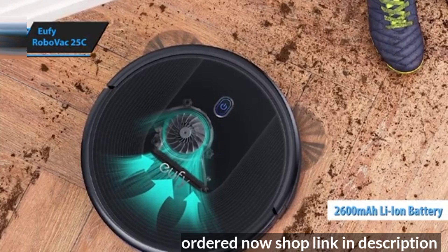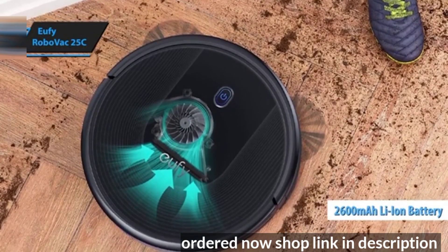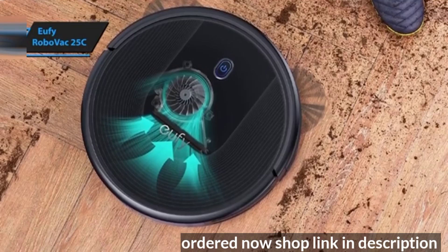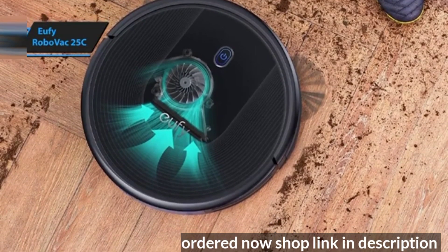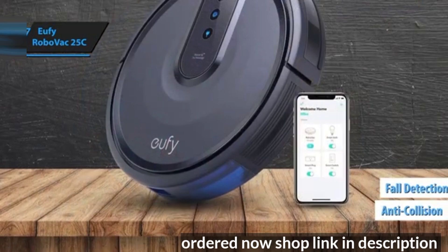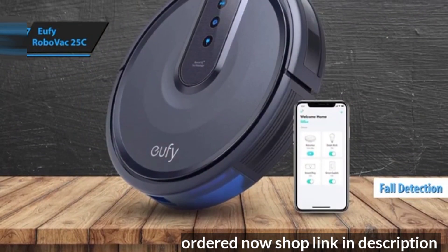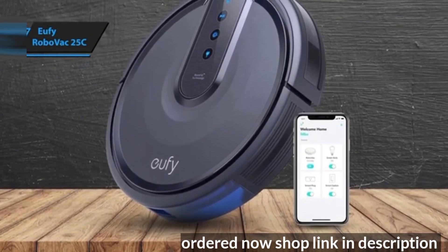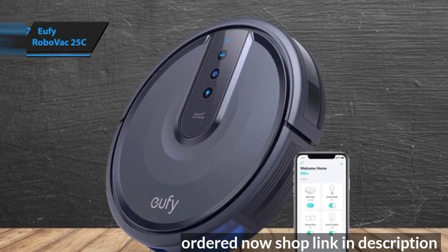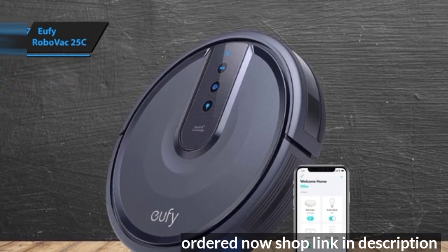Its 2600 mAh Li-Ion battery allows for over 1.5 hours of continuous use, ensuring a thorough cleaning session. The robot also includes anti-collision and fall detection technology to prevent accidents such as falling downstairs. When the battery is low, it autonomously returns to its charging base, ensuring it's always ready for the next cleaning task.